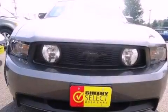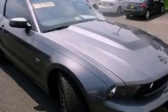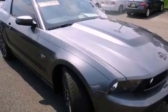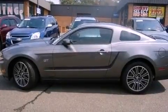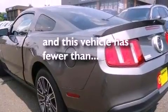Its top features include air conditioning, cruise control, a rear window defroster, a CD player, performance tires, aluminum wheels, a rear spoiler, a low tire pressure indicator, a keyless entry system, and this vehicle has less than 6,000 miles.